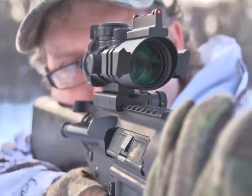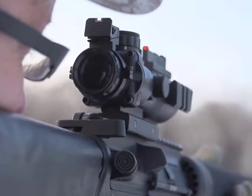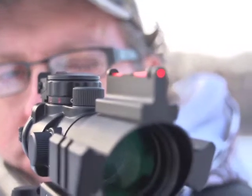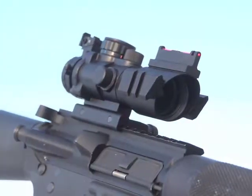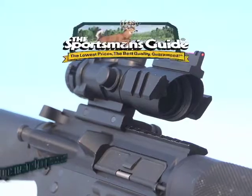Multi-coated lenses offer distortion-free clarity so you can see way out there. It's waterproof, fog-proof, shock-proof, and nitrogen-filled, complete with a picatinny mount. Nab this all-purpose prismatic scope today for years of hunting success.